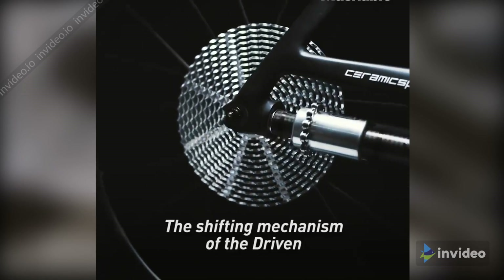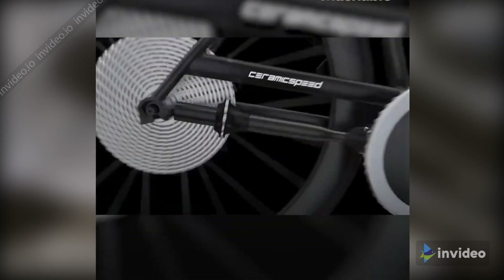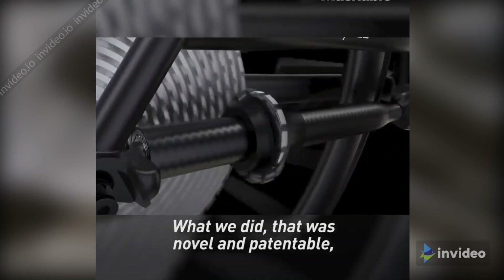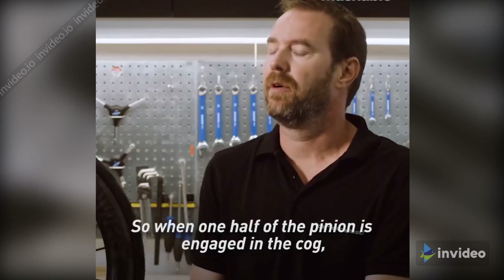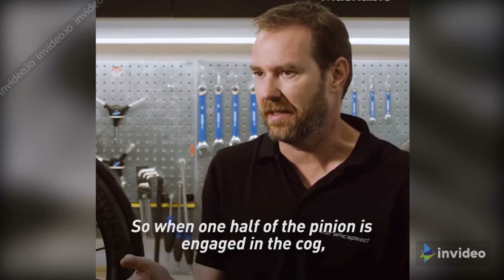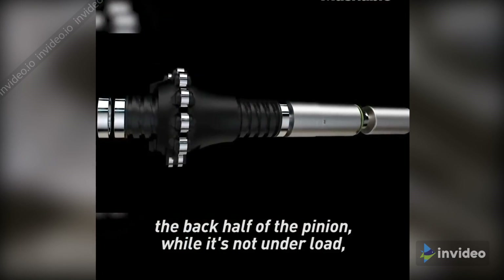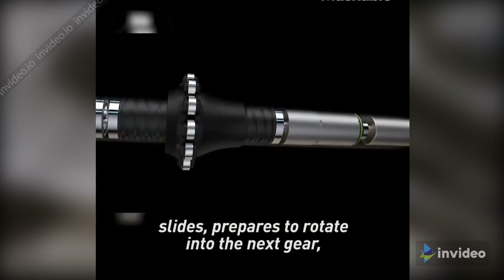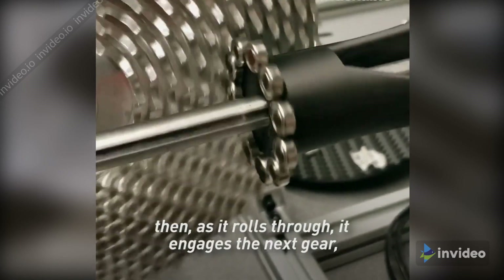The shifting mechanism of the Driven is very novel because we use what we call a split pinion system. What we did that was novel and patentable was that we took the pinion and split it in half axially. So when one half of the pinion is engaged in the cog, meshing with the teeth, the back half of the pinion, while it's not under load, slides and prepares to rotate into the next gear. Then, as it rolls through, it engages the next gear.